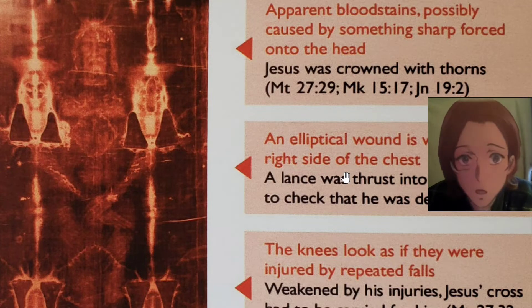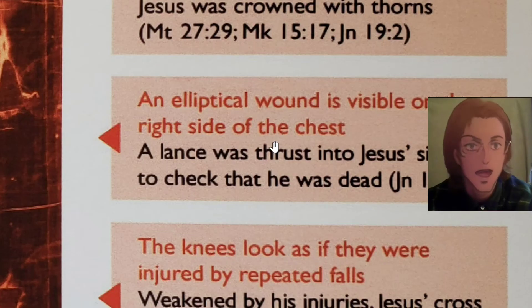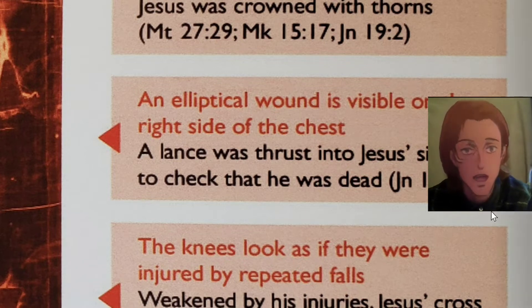Apparent bloodstains, possibly caused by something sharp forced onto the head — Jesus was crowned with thorns (Matthew 27:29, Mark 15:17, John 19:2). An elliptical wound is visible on the right side of the chest — a lance was thrust into Jesus' side to check that he was dead (John 19:34).